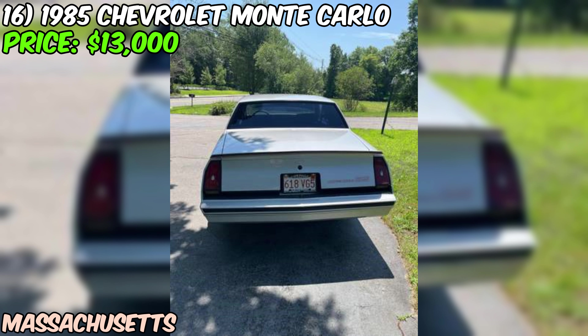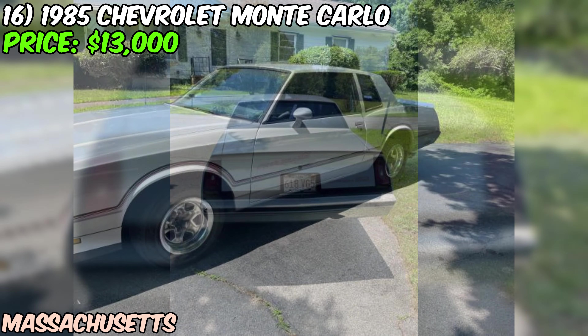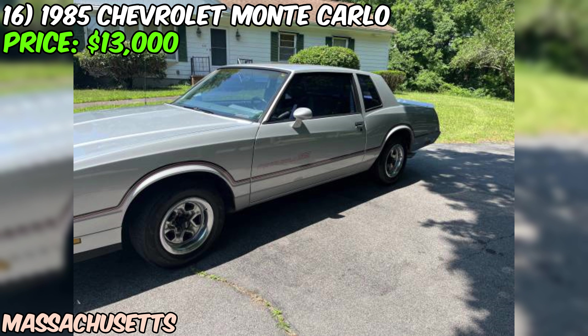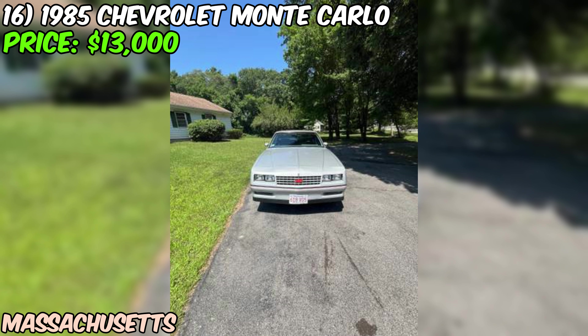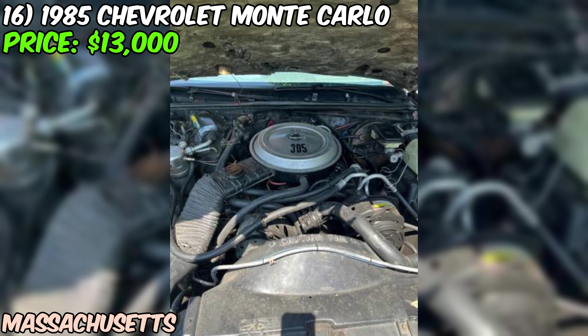Overall, this 1985 Chevrolet Monte Carlo SS is a great opportunity for anyone who loves classic muscle cars. It's got the power, the style, and the potential to be a real head-turner. While it may need some work, that's all part of the fun of owning a classic car — you get to make it your own and put your own stamp on it.